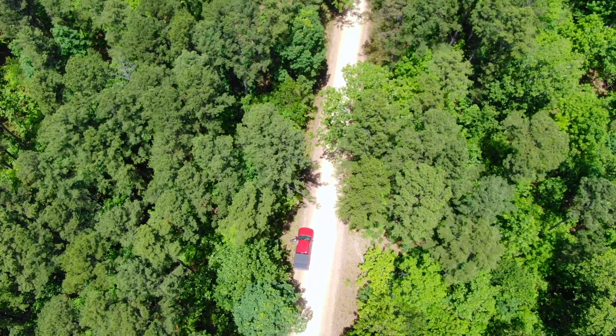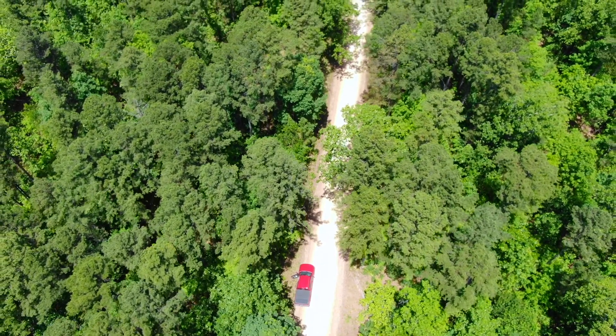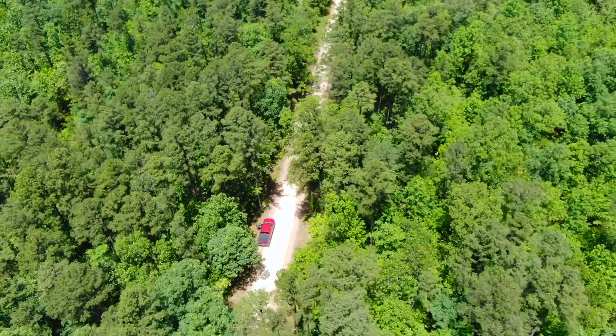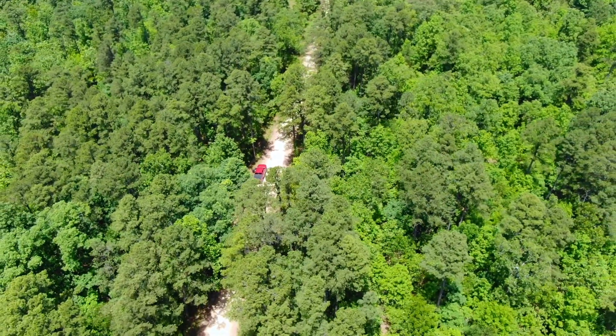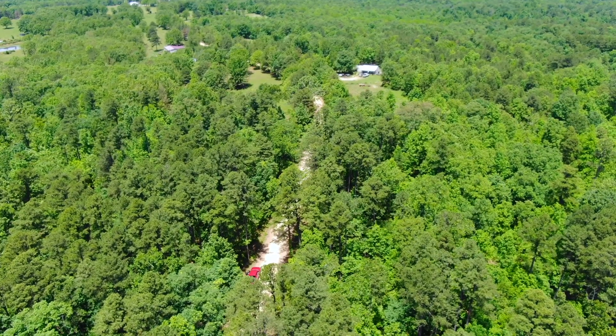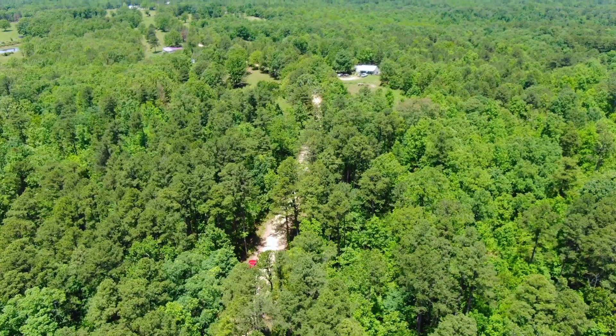It's an amazing property. It's heavily wooded. If you've been looking for recreation land for hunting, for camping, for building or whatnot, this is pretty amazing.